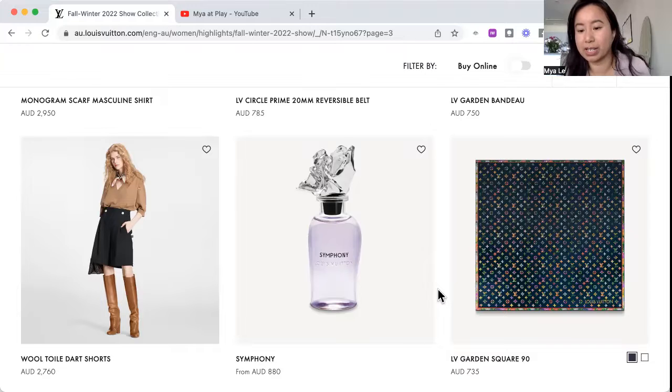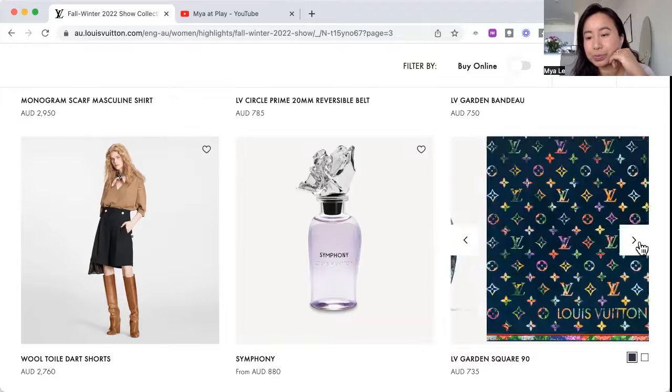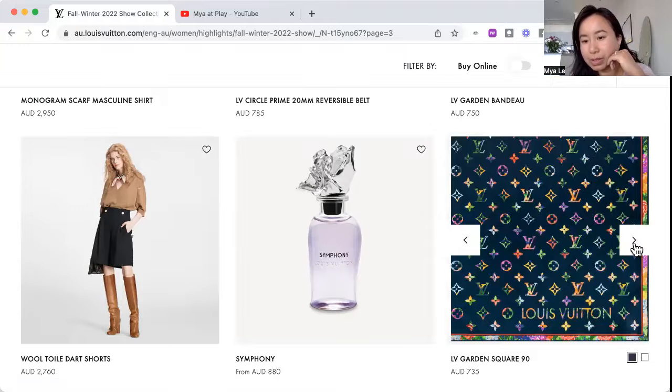Ending with the LV Garden Square 90 scarf. Looking at it around the neck — you can tell the background pattern is like a garden. It's flowers, layers of flowers — yay!